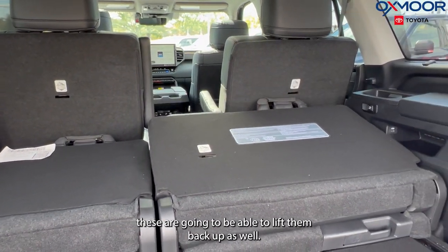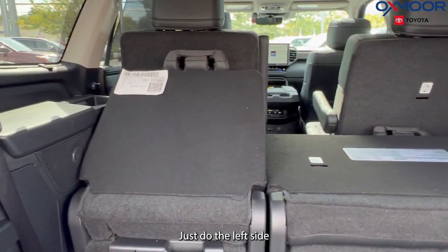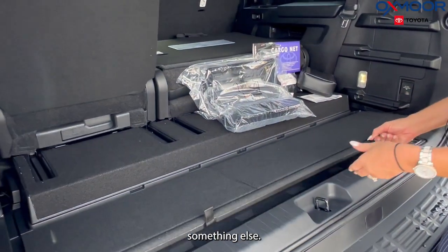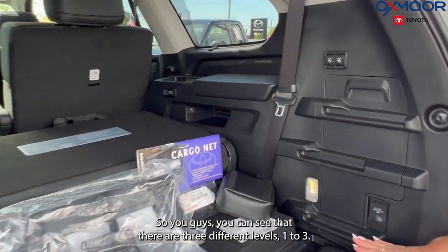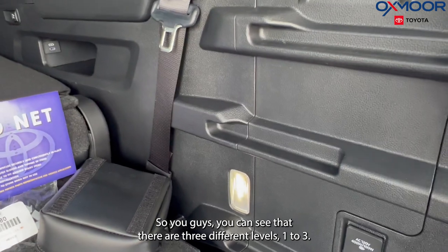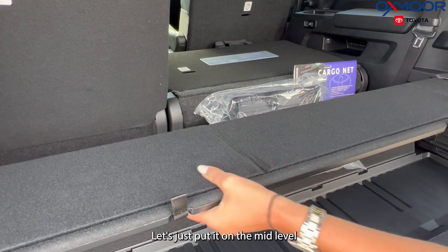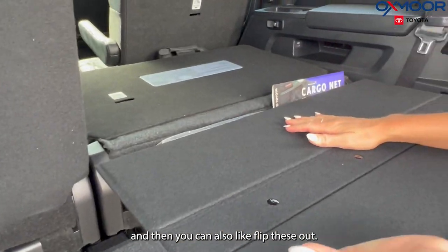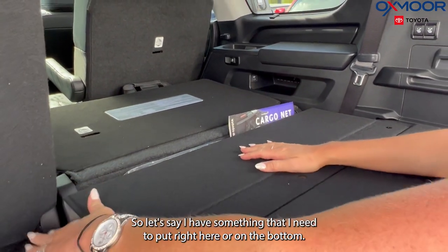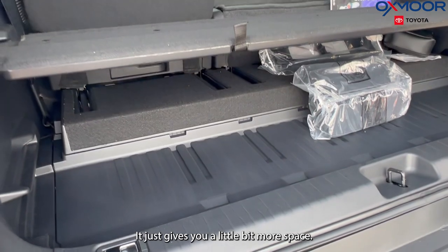These are also going to be able to lift back up as well. Something else — you do have a stackable shelf. You can see that there are three different levels. You just go ahead and take this and put it on the mid-level. You can also flip these out, so if you have something you need to put right here or on the bottom, it just gives you a little bit more space.